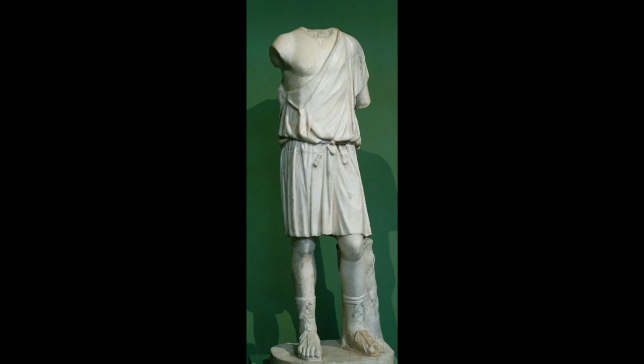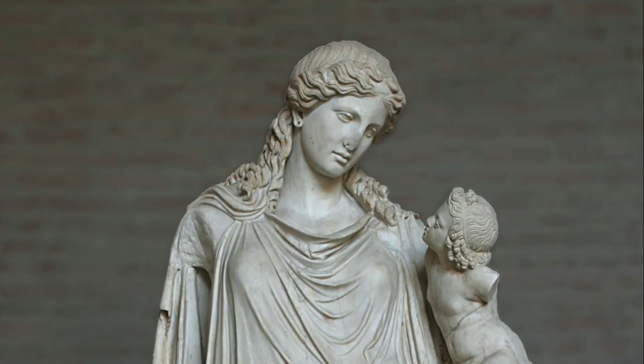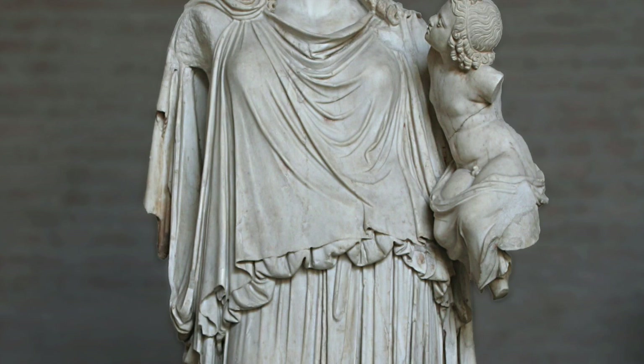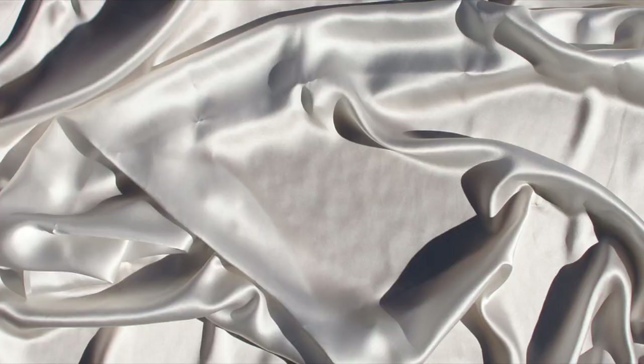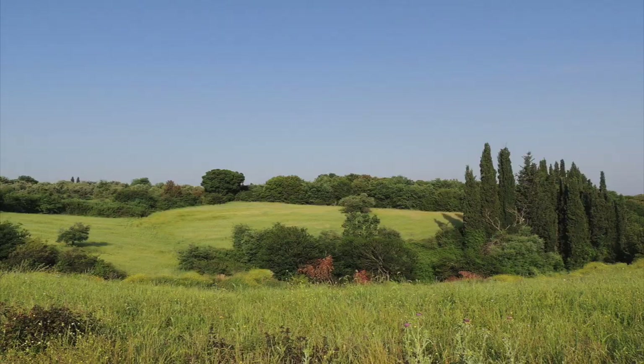The most common outfit for Greek men and women was a tunic called a chiton. Women also wore a longer style of tunic or dress called a peplos. In the winter, people wore chitons made of wool. In the summer, they switched to linen or silk if they were rich. These light, loose tunics made the hottest summers in Greece a little more bearable.